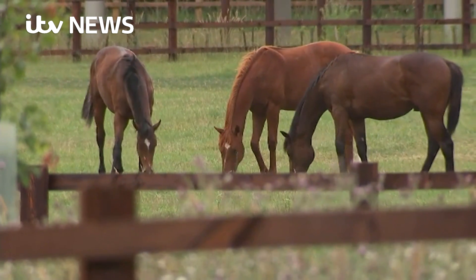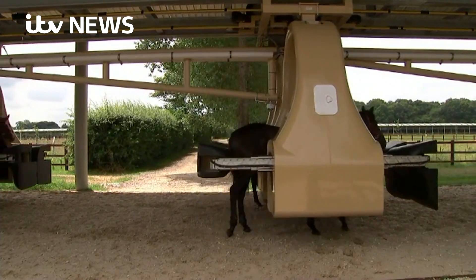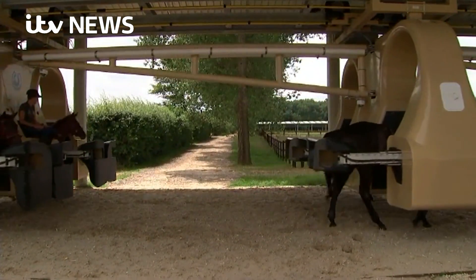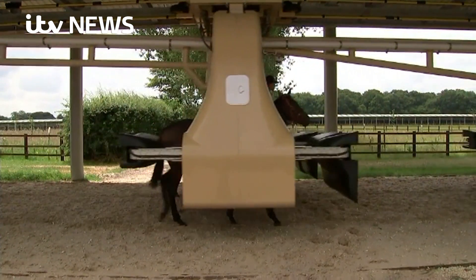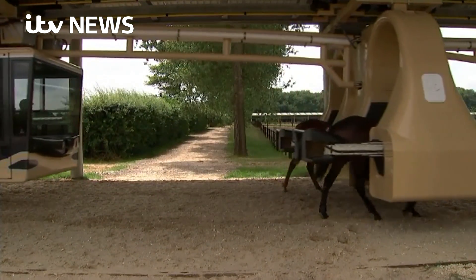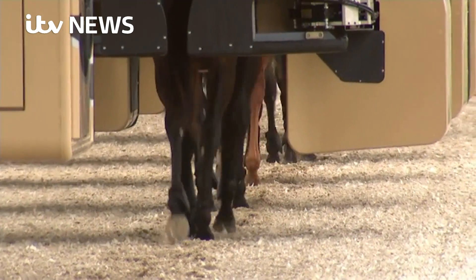Taking these prized horses out of the paddock and tethering them to a 17-ton machine carries risks. A senior horse vet from the Royal Veterinary College has endorsed the system, giving its welfare aspects to date the thumbs up. It's key to the owners that the animal's well-being comes first. We have a very soft approach with the machinery, and we teach them to come in with confidence day by day.